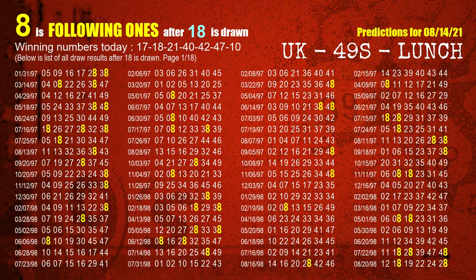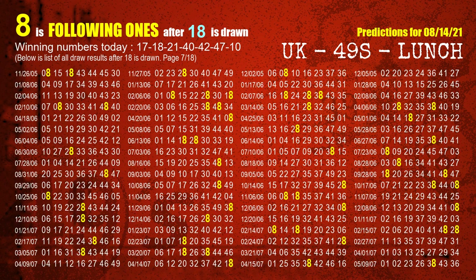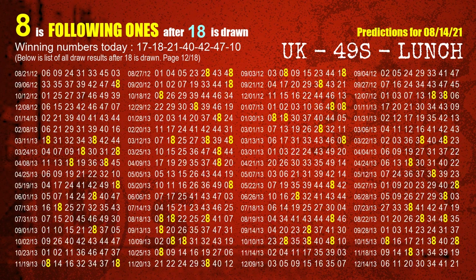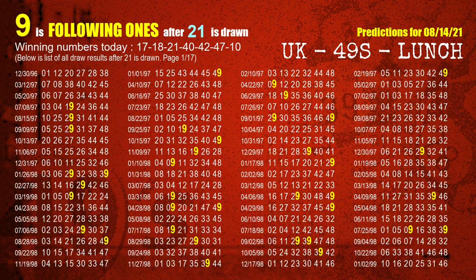The second winning number is 18. The most frequently following units digit is 8 when 18 is the winning number in the last draw. The third winning number is 21. The most frequently following units digit is 9 when 21 is the winning number in the last draw.